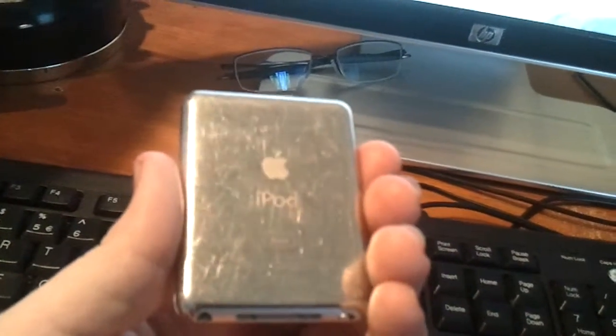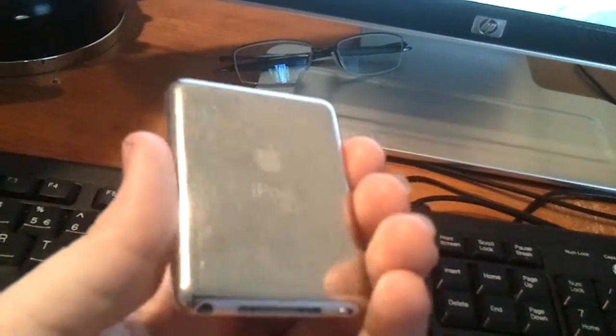Minor nicks and bumps on the back there, but usual with its age — being in my pocket and whatnot.